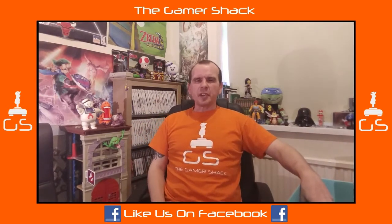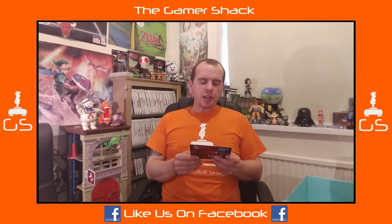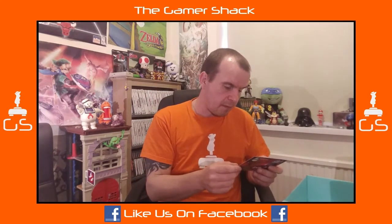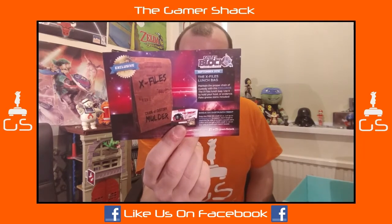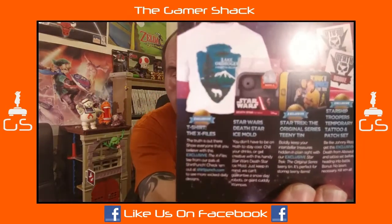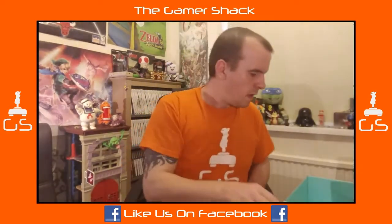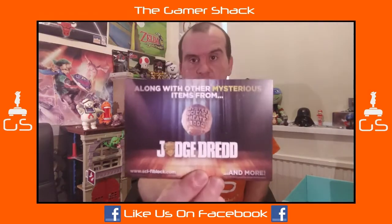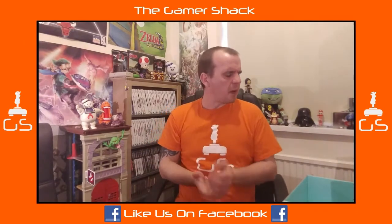This month's Nerdblock seemed to have sucked. Starship Troopers is where the patch and tattoo are from. I'd say the main item is probably the X-Files T-shirt, and then there's the Star Wars Ice Mold. Next month they're teasing Judge Dredd, Mystery Science Theater, and Jurassic Park. Yeah, this month's block seemed to have been shit.